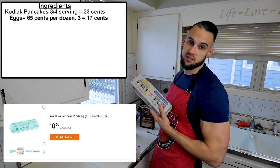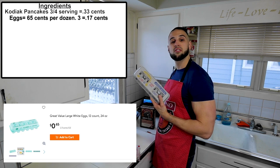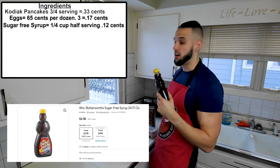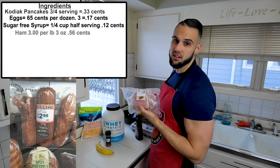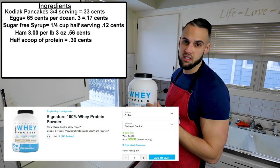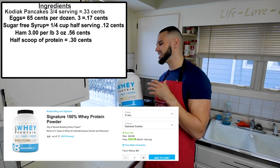Sugar-free syrup still has some calories — we're making enough pancakes for a half serving of syrup, so that's only 12 cents. Ham is three dollars a pound, and we're using three ounces, which comes out to 56 cents. Then we've got protein from Bodybuilding.com — great tasting, you can't tell the difference mixed into the pancake batter — at 60 cents a serving, we're using half a serving, so 30 cents.